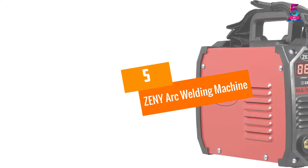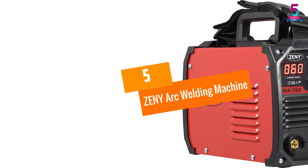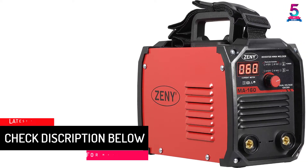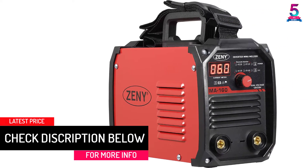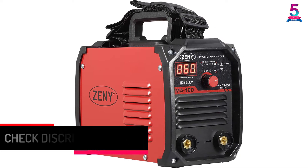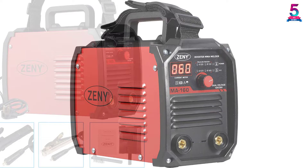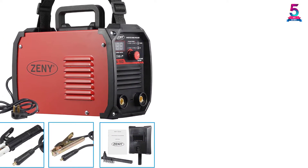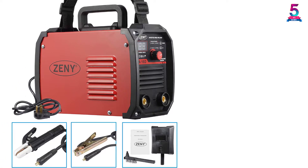At number 5: the Zeni Arc Welding Machine. What's better than a small, compact welding machine that you can easily carry around with you — and that can also deliver a significant amount of power at the same time? This Zeni Arc laser welding machine is precisely that. Despite its high power capacity, this machine is not bulky.